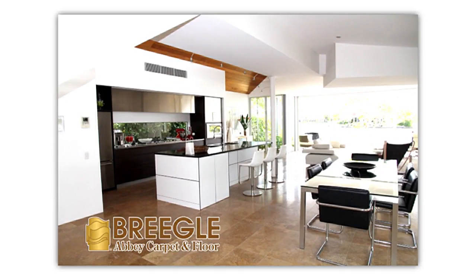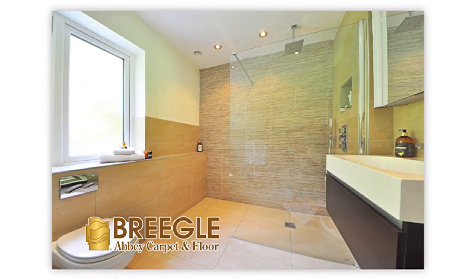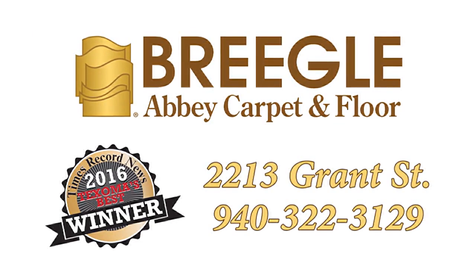Ceramic tile is a durable and affordable way to dress up your home with superior water resistance, ability to take on even the toughest traffic, and cleanability. Just one more reason ceramic tile is an excellent choice for your next floor. Let the experts at Briegel show you why.